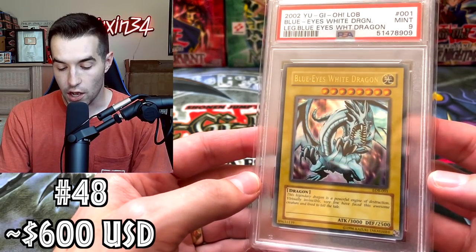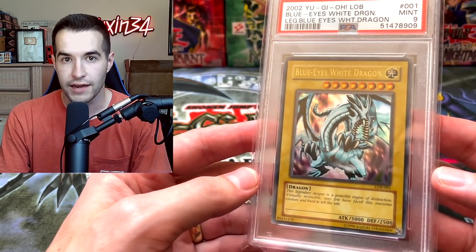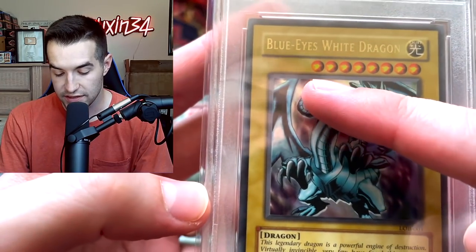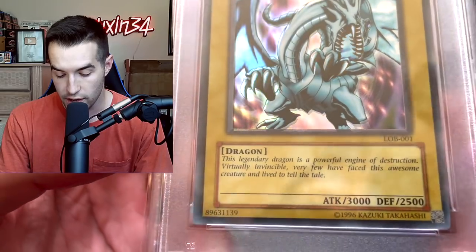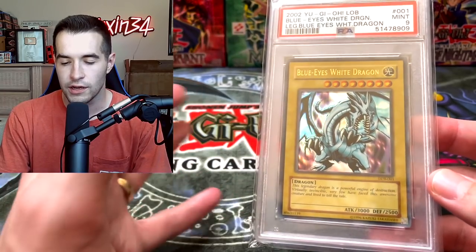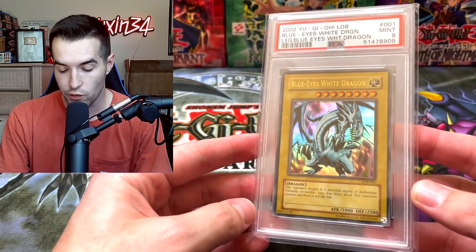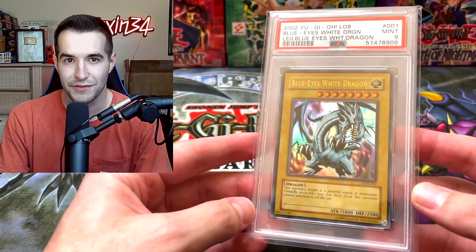Here we have an OG Unlimited Blue Eyes White Dragon — this is a Mint 9. It's not a 10 or else it'd be worth a lot more, but it does have a foil shift on it. You guys can see the top where the foil line is — the foil is shifted down. I had this around $600. Maybe a little bit more than that because of the foil shift, but it's a really cool card and it's always nice to have the Blue Eyes White Dragon in the top 50.